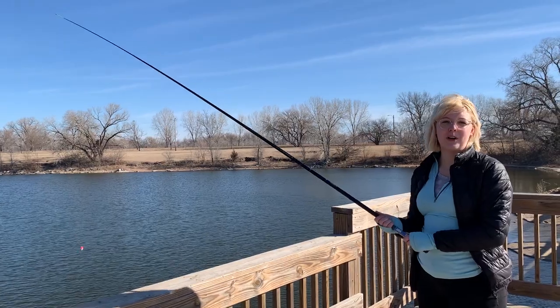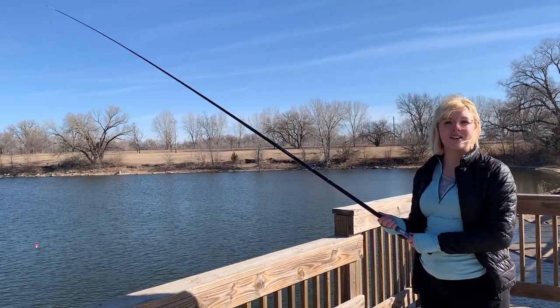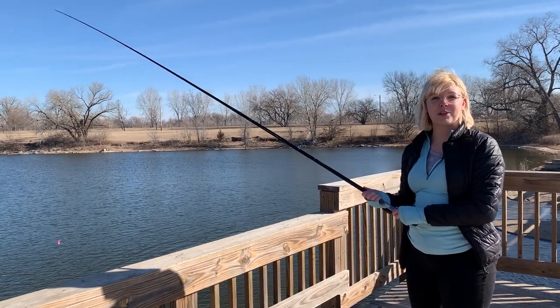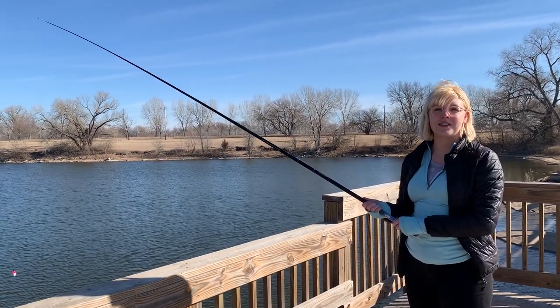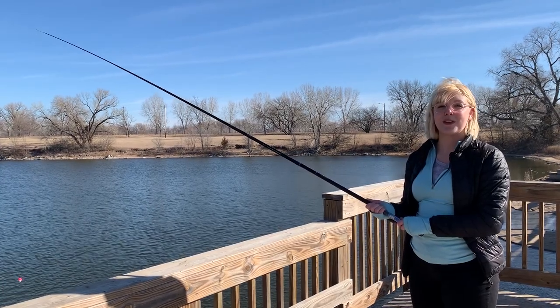If being out on the water isn't for you, give fishing a try — grab a pole and reel them in. You can catch a hybrid sunfish, a largemouth bass, or even a bluegill, and if you're lucky you might just catch something for supper too.